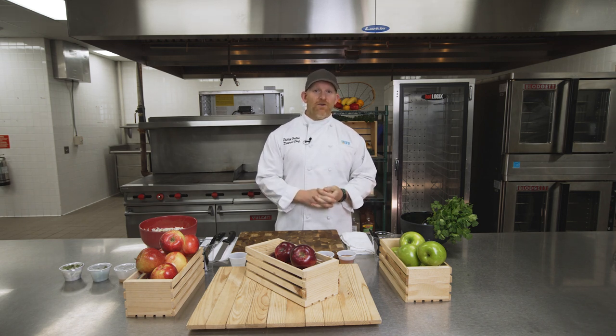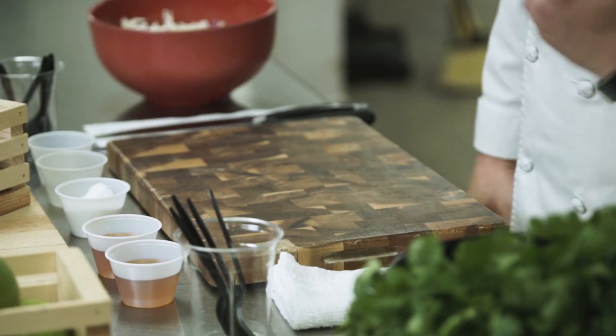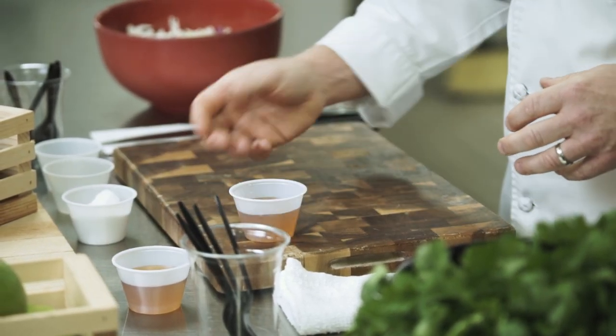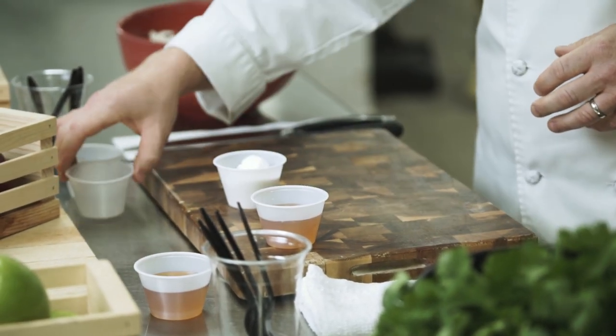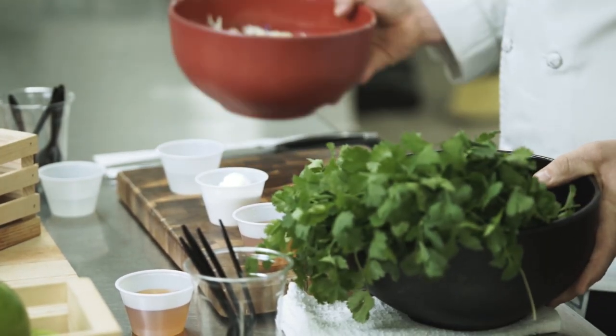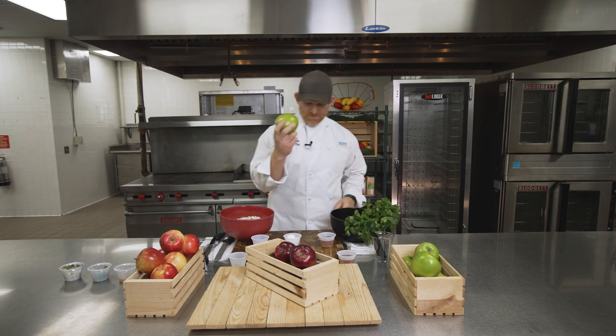Today we're going to learn how to make coleslaw salad with apples. We have some ingredients here for you to taste, but don't taste them just yet. To make the slaw, we need honey, sugar, vinegar, cilantro, and coleslaw mix. And of course, apples — and today I'm going to use green.